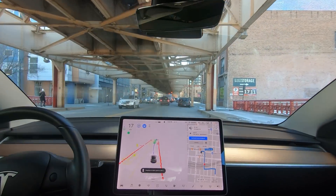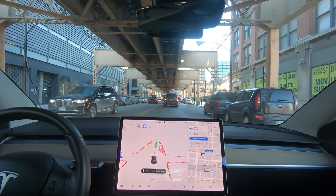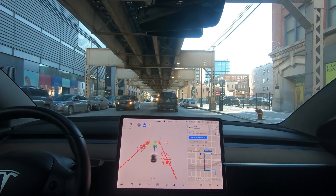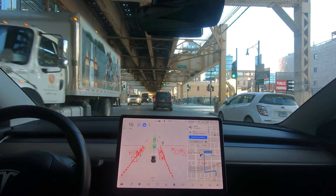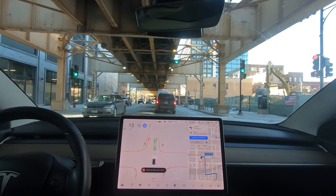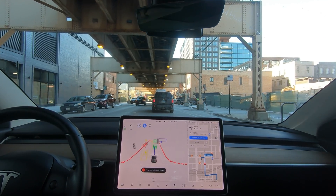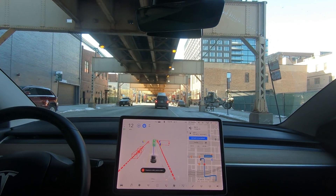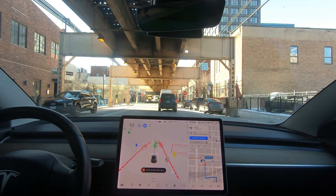We're moving over one lane on the left, which is fine. This part of the drive is under the L — the Chicago train — so I want to test some of the shadows and see if that has any impact. We also have some construction on the right, and at this stop we'll make a left.